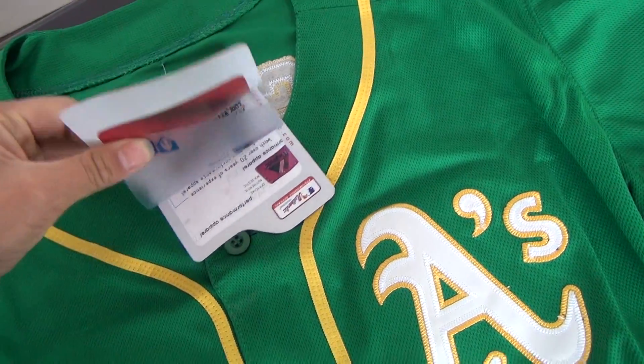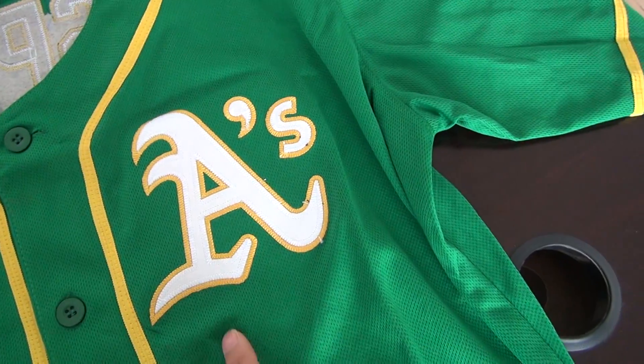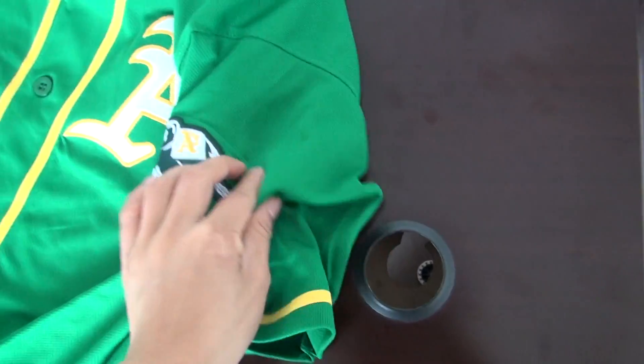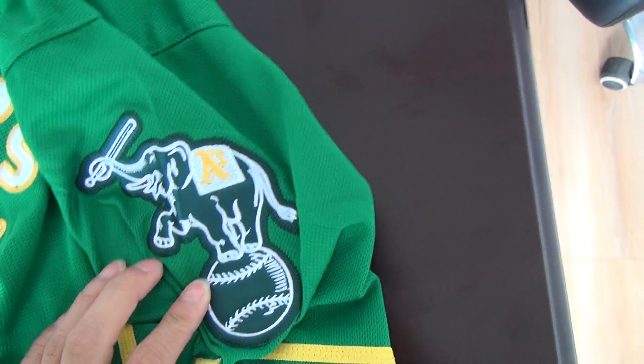We got the paper card from the top. And here is the team's name. And here is the tag. Let's see it on the right. And here is the team's logo.